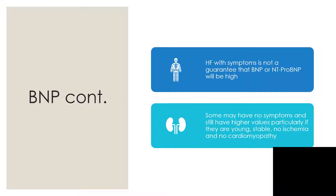You are checking your BNP, and before you conclude — BNP or NT-proBNP is not high — that is not a guarantee that this person is not in heart failure. Ask: what is the age? Are they young? Is this person stable? Any history of ischemia? Any myocardial infarction? Any cardiomyopathy? If all these are absent, don't rely solely on the BNP value to make your determination.